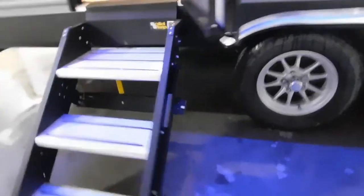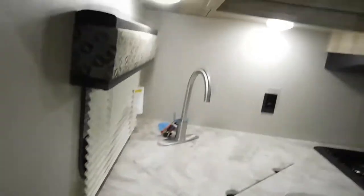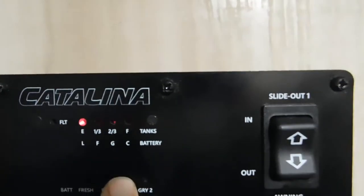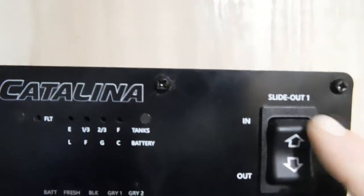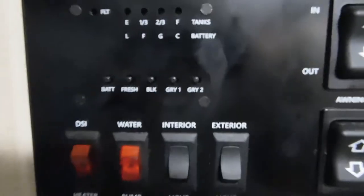Coming in your entry doorway, first thing I want you to notice is where the fire extinguisher is — make sure you and everyone camping with you knows it's by the entry doorway. Up here you've got USB and 110 outlets. Here's your control panel — this is where you check your battery, all your tank levels. You can keep an eye on the fresh tank when filling it up. Here's your slide in and out, your awning in and out, exterior lights, interior lights, where you turn on your water pump, and where you turn on your water heater.